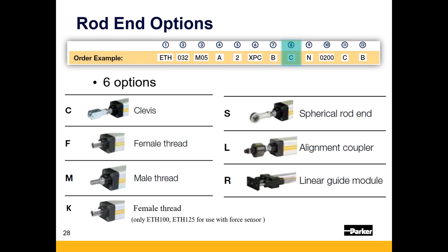Rod end options include clevis and spherical rod eye for arc-of-motion applications. For arc-of-motion applications, we typically recommend a fixed-type mount on one end — either a clevis, rear eye, or trunnion — and a spherical rod eye on the other end to decouple any potential misalignment. Whatever you're moving will likely be fixed on its own hinge, and using two clevis mounts creates an over-constrained system that can cause racking on the cylinder or on what you're trying to move. Male and female threads are available in standard metric, but we can customize with pretty much whatever thread you potentially need.